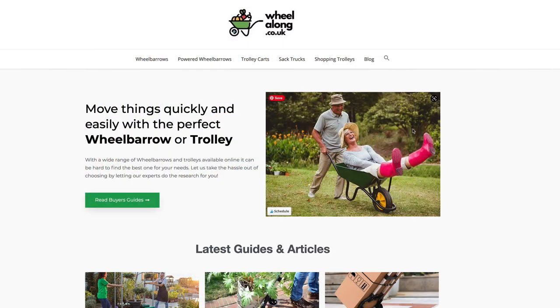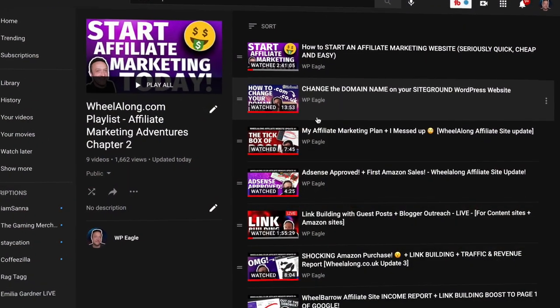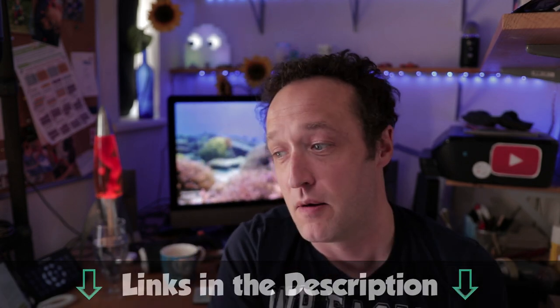In this video, I've got an update for you on my affiliate website, wheelalong.co.uk. I'm going to be sharing with you the latest traffic numbers as well as the site's latest earnings and just sharing with you everything that I've been doing on the site, including adding these cool image maps. If you want to watch all the videos around the site, you'll find them all in a handy YouTube playlist. You'll also find links to everything I talk about in the description.